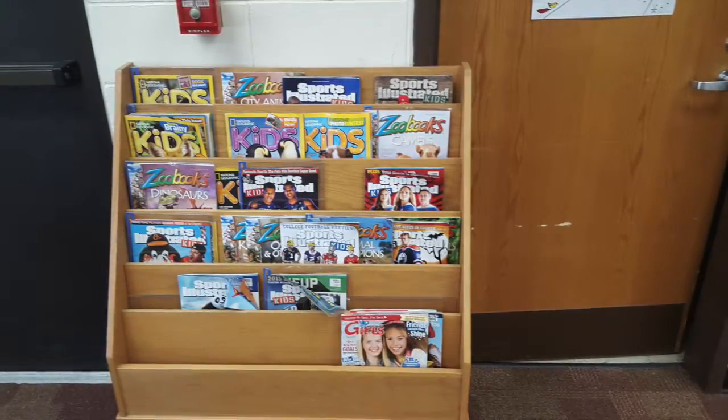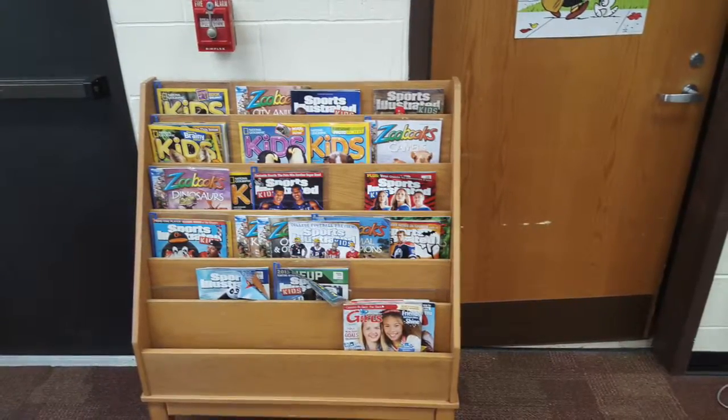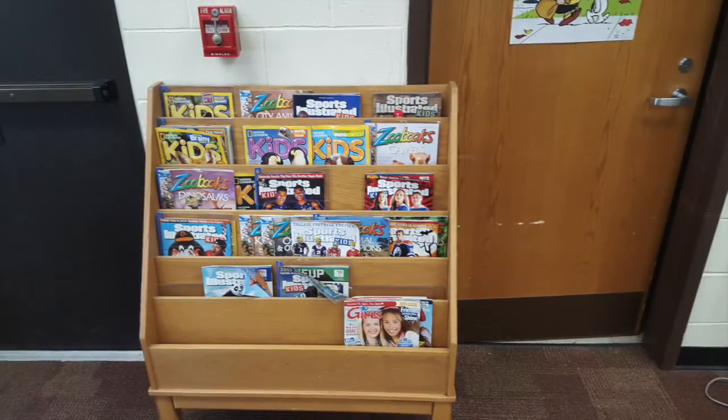There are lots of magazines available in the library, but they can't be checked out because they get damaged easily. You can look at these once you have selected a book or if you forgot your book for the week.